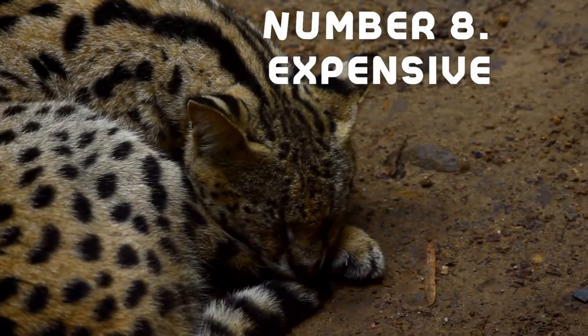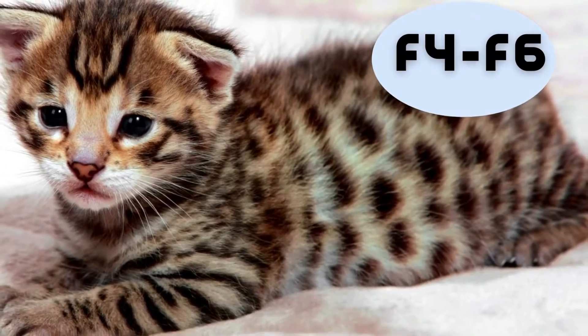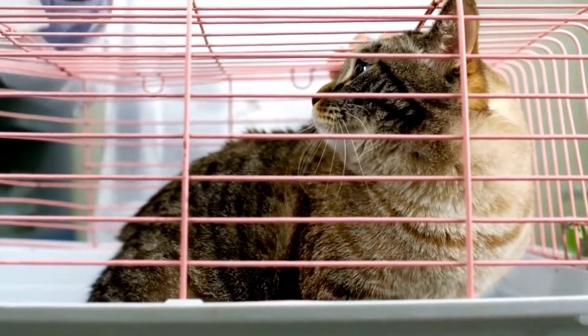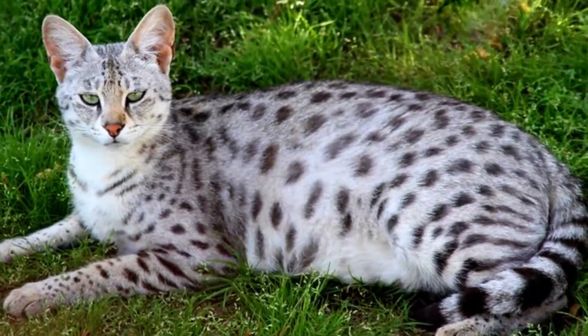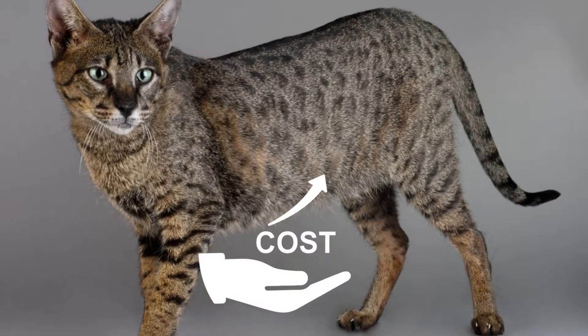Number eight: Savannah cats are expensive. Savannahs are classified from F1 through to F6, and cats classified as F4 and higher are considered purebred. If you want to purchase a Savannah cat from a breeder, be prepared to pay a large sum of money — especially for F1 cats, which come with a hefty price tag.